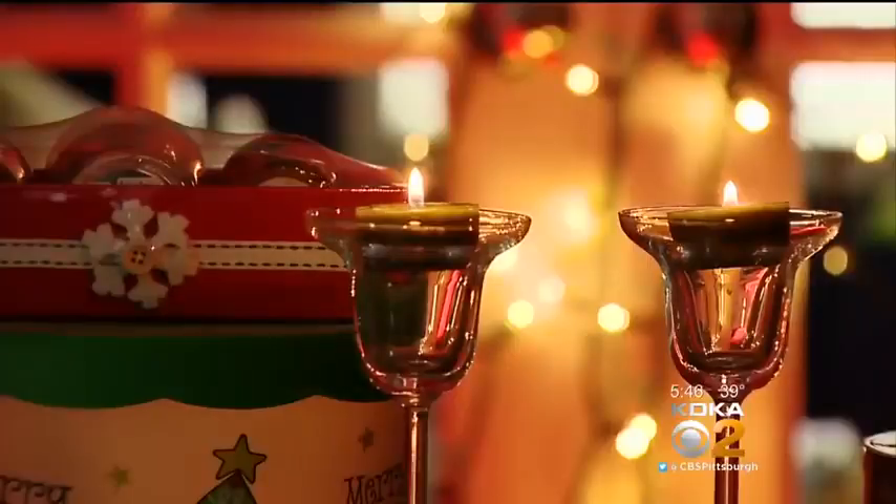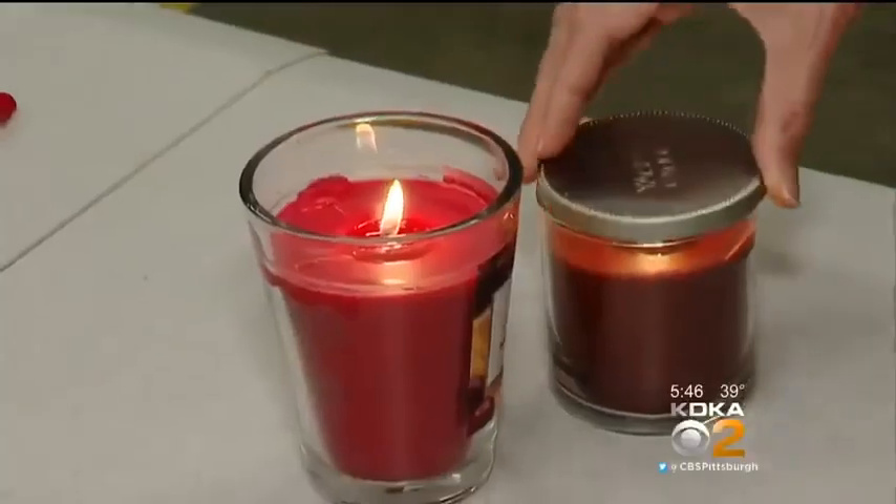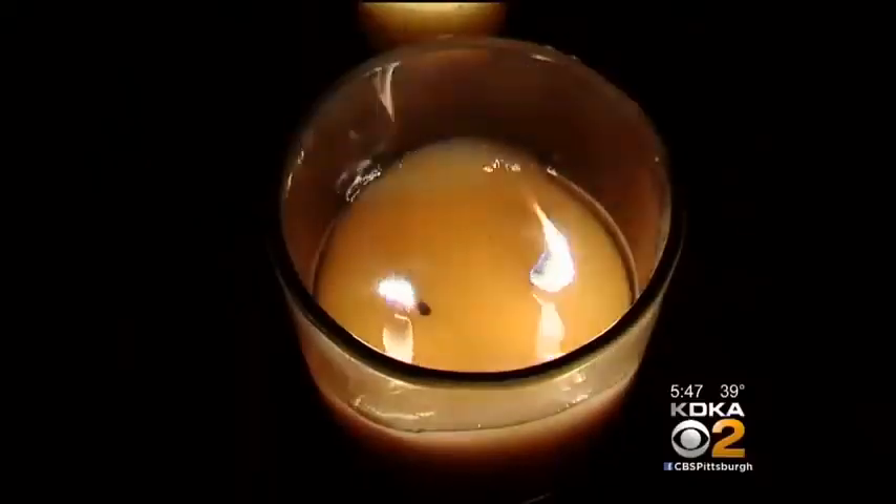The best way to put out a candle: blow it out, or put a lid on it. If you can take away the oxygen, the flame will go out — that's the safest way to do it. Take the lid to the candle, place it on top, oxygen gone, flame goes away.